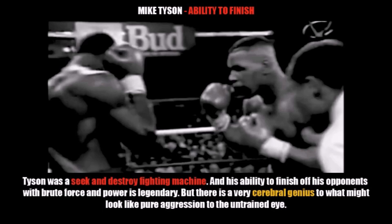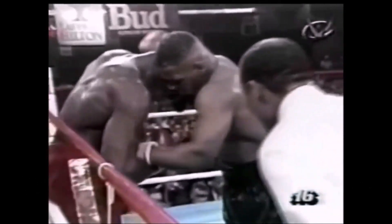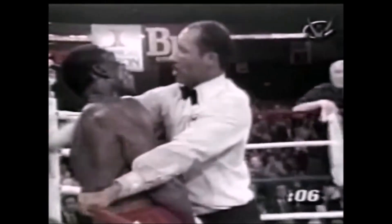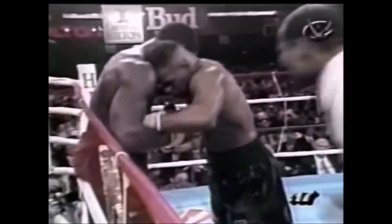Now we're going to take a look at Mike Tyson's ability to finish off his opponents. Tyson was a seek-and-destroy fighting machine, and his ability to finish off his opponents with brute force and power is of course legend. But there is a very cerebral genius to what might look like pure aggression to the untrained eye. Mike Tyson was very cerebral with the way he finished off his opponents — he was thinking in the ring. A fighter cannot be saved by the bell as the big right hand lands. Tyson knows he's got him in big trouble and the referee has moved in and stopped the fight. So first you see Tyson lead with his left hook to the body, drives Frank Bruno to the ropes, and then follows up with a beautiful left hook, right hook.